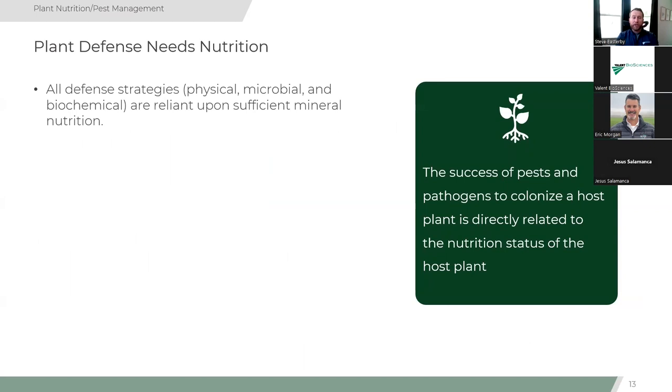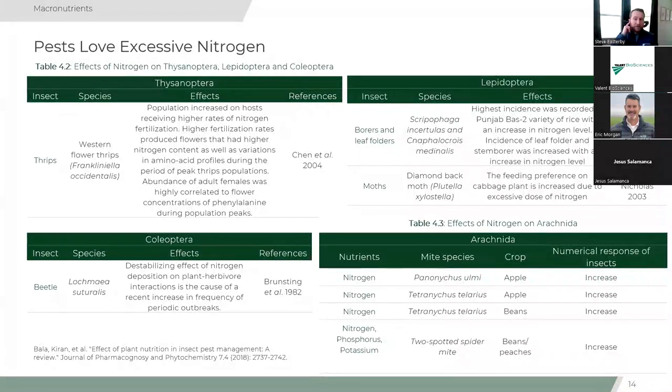A key point: all of those defense strategies — physical, microbial, and biochemical — are reliant upon sufficient mineral nutrition. As the research states: the success of pests and pathogens to colonize a host plant is directly related to the nutrition status of that host plant. Pests love excessive nitrogen — and also deficient nitrogen — but excessive nitrogen across the literature, whether in apples, bananas, or corn, leads to higher degrees of pest infection.